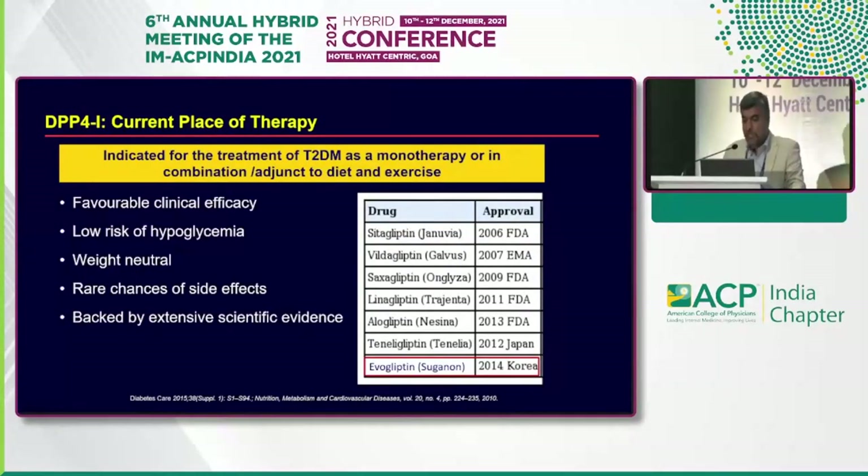These are some of the gliptins available in India now: Sitagliptin, Vildagliptin, Saxagliptin, Linagliptin, Alogliptin, Teneligliptin, and of course Evogliptin, which is known as Suganon internationally. It's a product from Korea, approved in 2014.